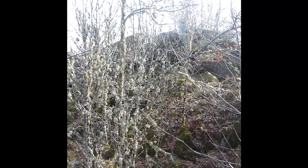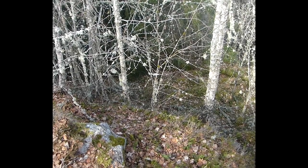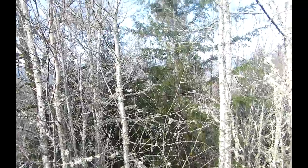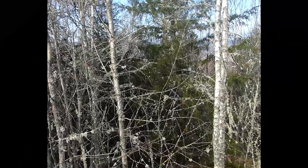Here, it's a forêt feuillu — a deciduous forest — and something incredible: all the trees are entirely covered with lichen. The lichen is the symbiosis of 3 organisms: fungi, algae, and more recently researchers have discovered there is also a yeast that would be at the origin of the form of the lichen. The lichen is also a bio-indicator of air quality.